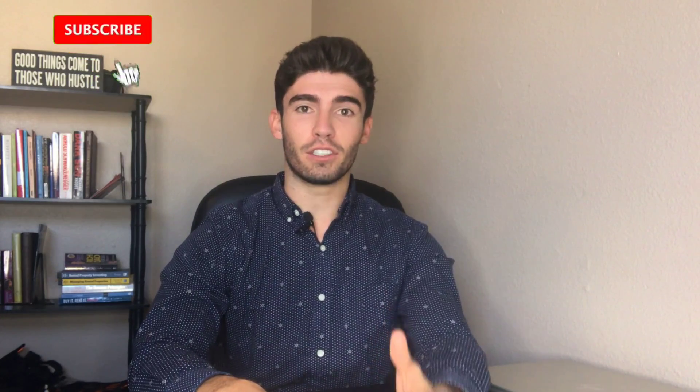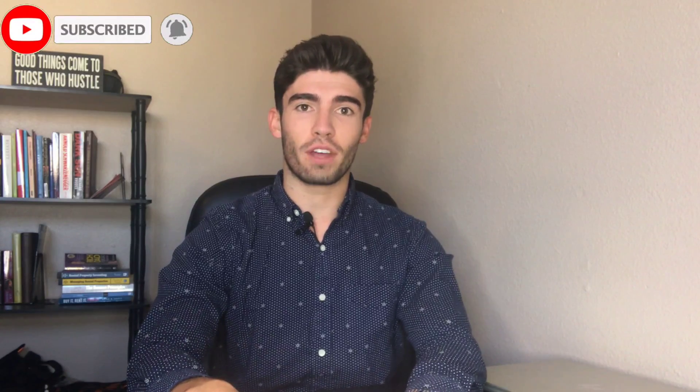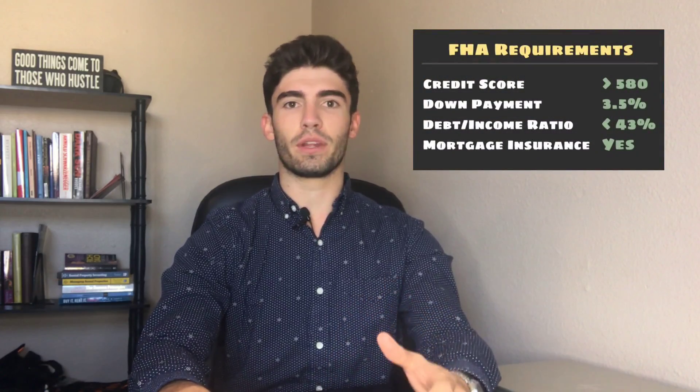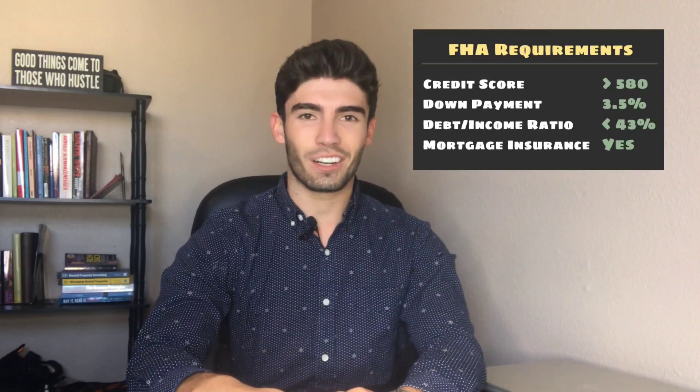This video is about FHA loans. Whether you're using an FHA loan to buy your first house, your first primary residence, or you're using it to house hack and get involved in multifamily investing, an FHA loan can be a great way to open the door for you with a much lower barrier of entry. It can really help accelerate the process and get you started. There are some things to know as far as requirements and what is needed for you to get approved for an FHA loan, and that is what we're going to talk about in this video.